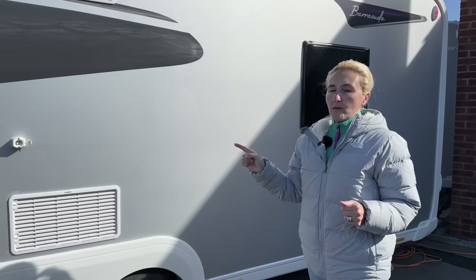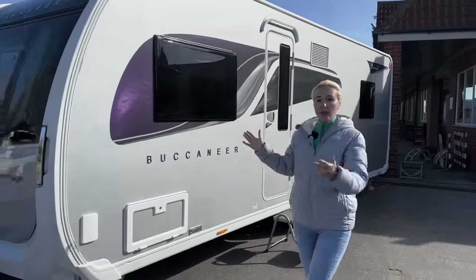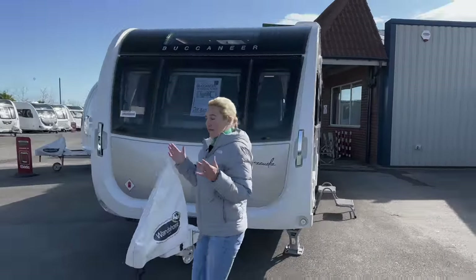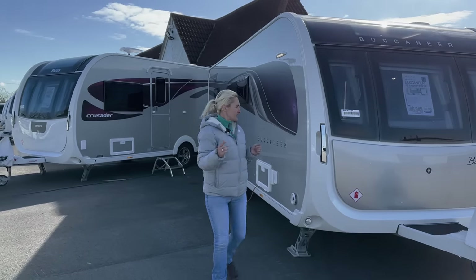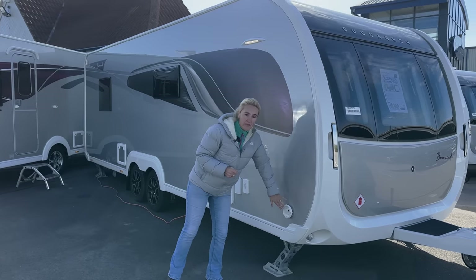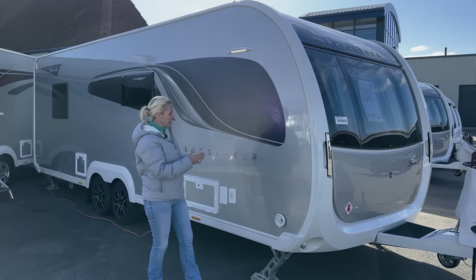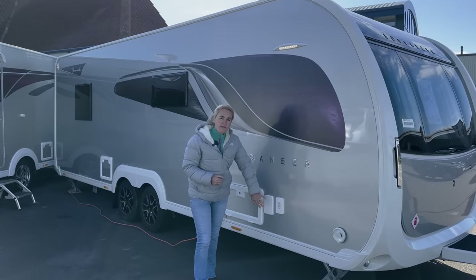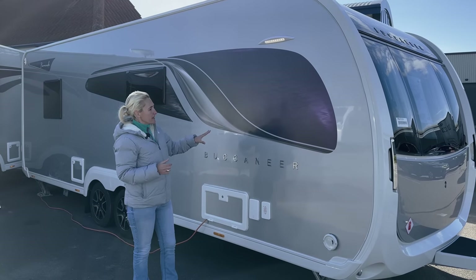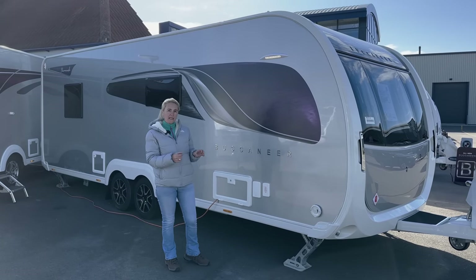That's the near side, the front and the rear. Venturing around to the offside — it gives you an idea of just how big this caravan is. On the offside we can see the outlet for the Alder — we've got Alder hot water and central heating in the Buccaneer. We've then got our water point and our fresh water feed.